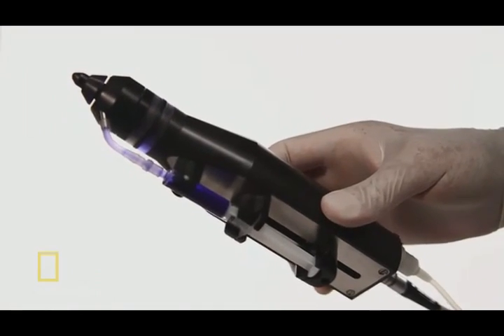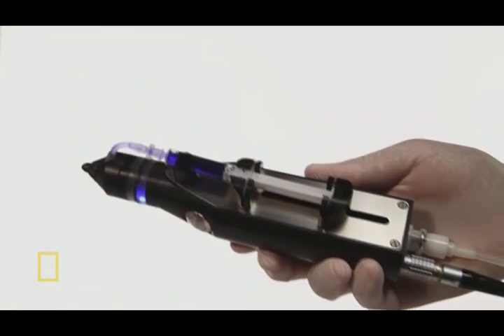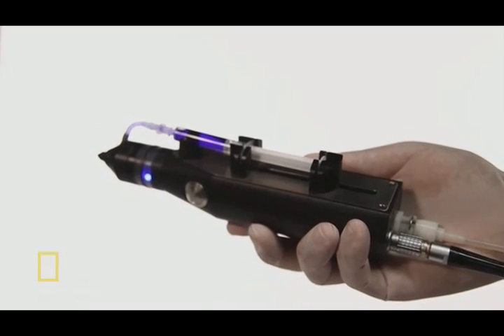We call it a skin cell gun — a device for the deposition of skin cells onto the wound. It looked like something you'd see in Star Wars. This is Matt Urom, a State Police Officer from Pennsylvania. He's one of the first people to be treated with the gun.